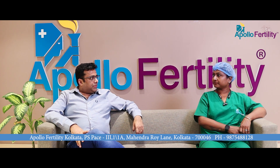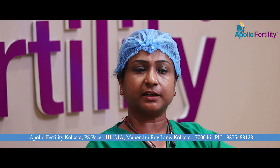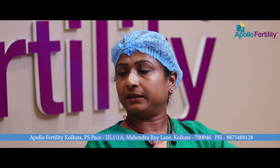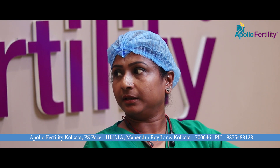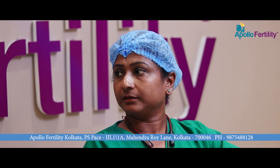Starting from the trigger injection: we give it 35 hours before the oocyte pick-up, and it is very important that it is taken at the correct time. This must be emphasized to the patient — they should not delay it. Many times we have seen that if it is delayed, there can be follicular rupture.